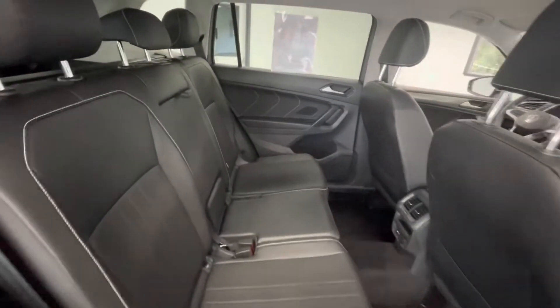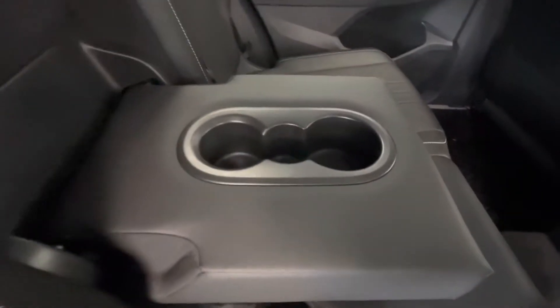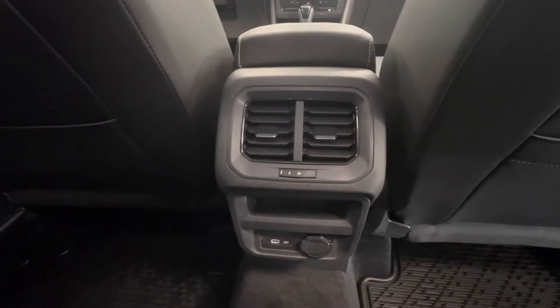In the back seat, that premium black leather interior will stay the same. Not to mention you will have a pull-down middle console with two cup holders, and on the back of the center console you will have your heat and AC vents along with a 12-volt plug-in.